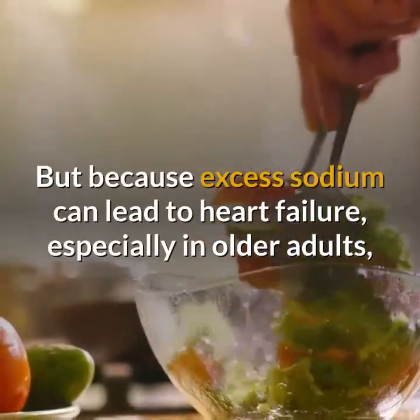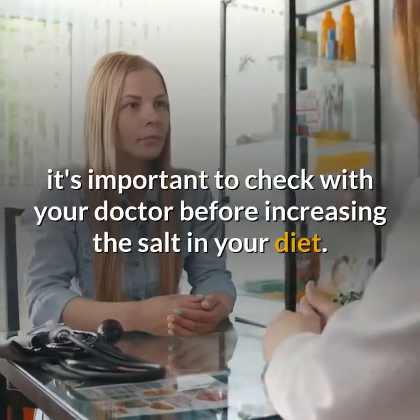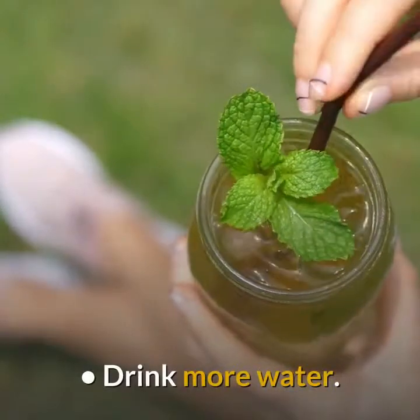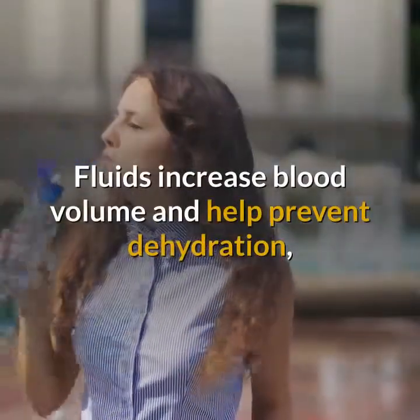But because excess sodium can lead to heart failure, especially in older adults, it's important to check with your doctor before increasing the salt in your diet. Drink more water. Fluids increase blood volume and help prevent dehydration, both of which are important in treating hypotension.